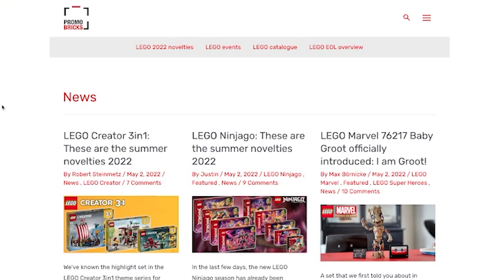We're looking at Creator, Ninjago, Marvel, Monkey Kid, Minecraft, and Harry Potter. I just wanted to share my thoughts on these sets. I don't review new sets unless I get them early, like I did with the Ferrari Speed Champions set. So I'm not going to be reviewing these — I just wanted to share my thoughts in case you cared, or maybe you haven't seen the sets yet. I'd encourage you to go to promobricks.de, because that's where these are all from. They're official leaks for the sets.